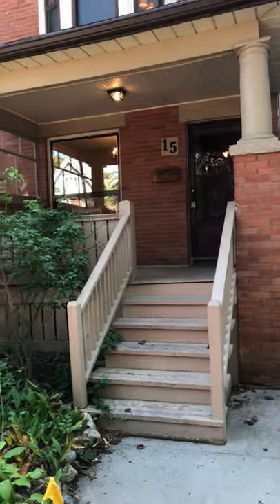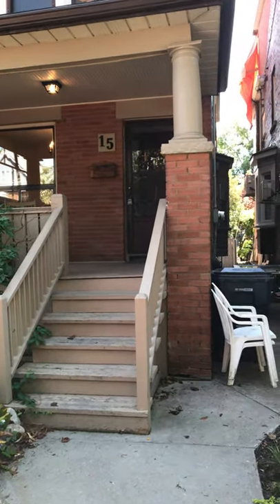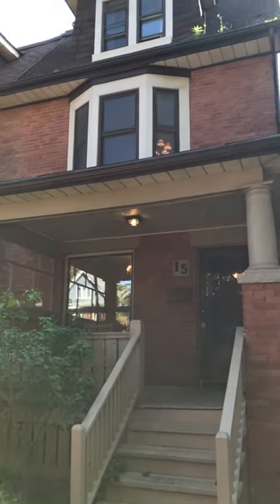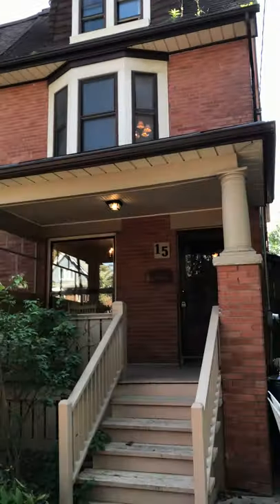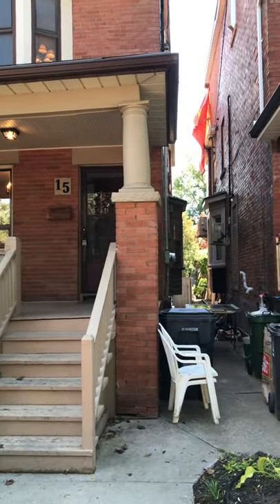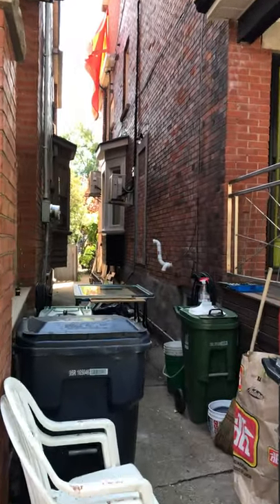I'll take you on a tour first of the exterior and then the interior. There are five bedrooms in this house. It was built in 1908 and it's a semi-detached. It is solid brick — a really solid house and amazing for potential renos. You could also live in it as it is.